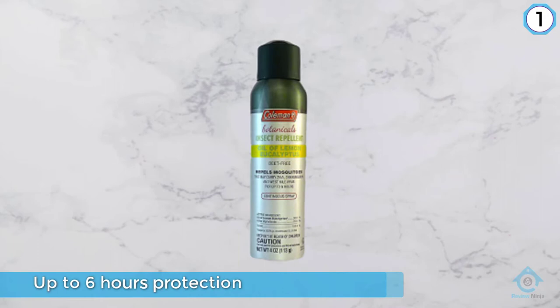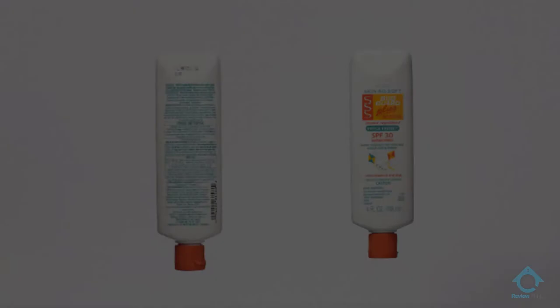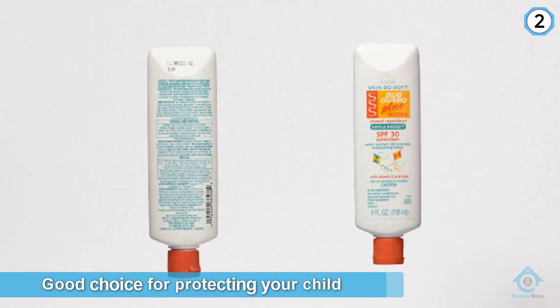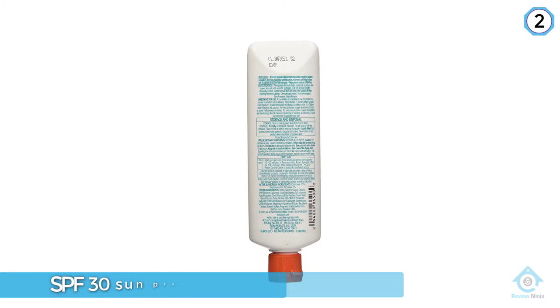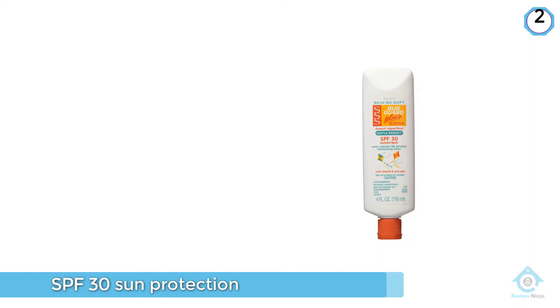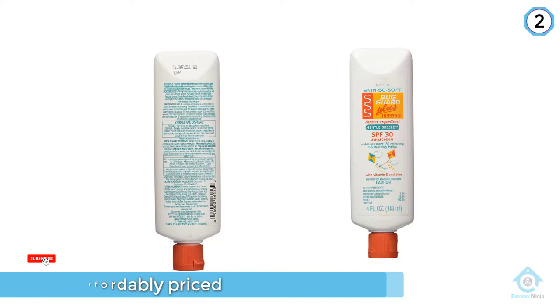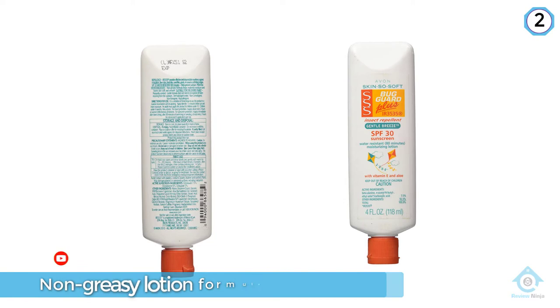Number two: Avon Skin So Soft IR3535 Bug Spray. The Avon Skin So Soft Bug Guard is a good choice for protecting your child from mosquitoes, fleas, ticks, and UV exposure. It combines an IR3535 insect repellent with SPF 30 sun protection in a moisturizing and non-greasy lotion formula. Because the active ingredient is IR3535, you don't have to worry about the risks of DEET. One caveat: combination insect repellent and sunscreen products can be problematic, as sunscreen needs to be reapplied more frequently.